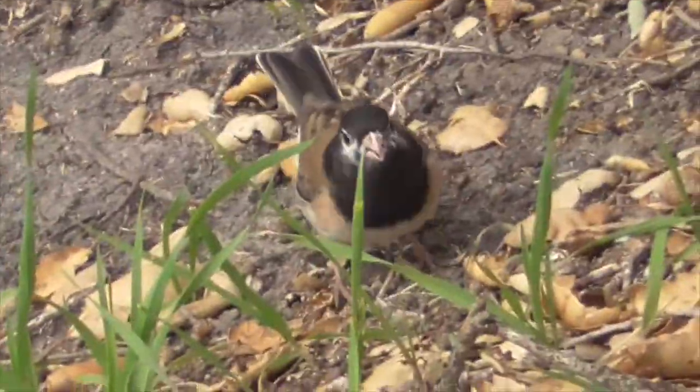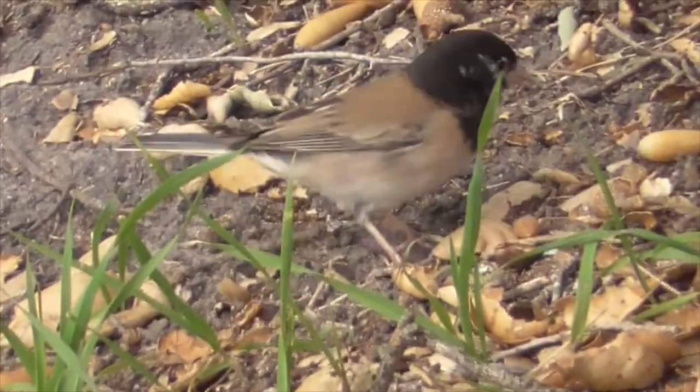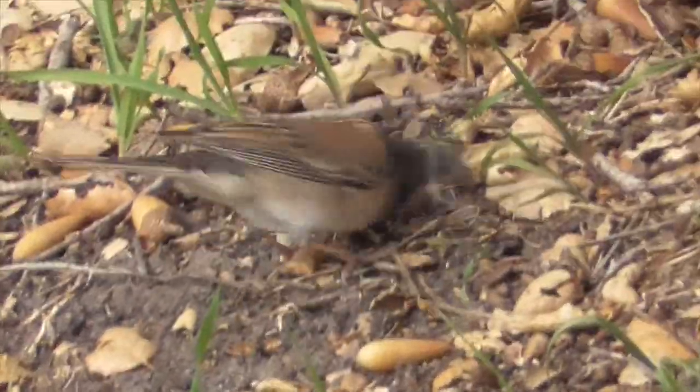The oldest junco on record was almost twelve years old. So there you go — that's our dark-eyed junco. Hope you liked the video. Thanks for watching. Bye.